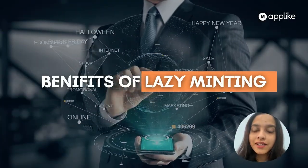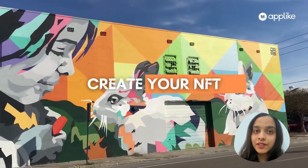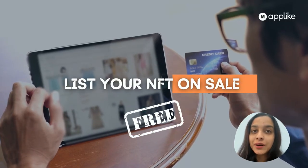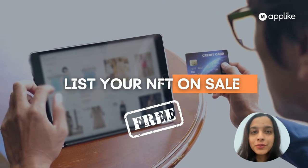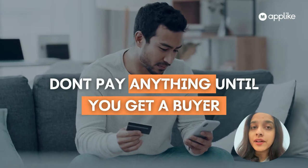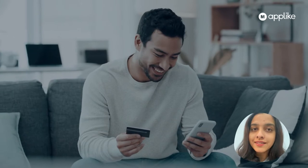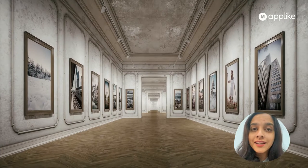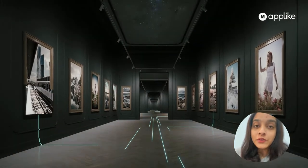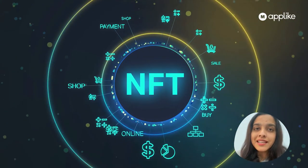The benefits of lazy minting are significant. You can create and list your NFT on sale for free — yes, at least for you it's free. You don't have to pay anything until you get a buyer. Your buyer has to cover the charges when they actually decide to buy it. So you can start creating and selling your NFTs without any prior investment, which is a huge benefit that attracts even a layman to start listing their NFTs.